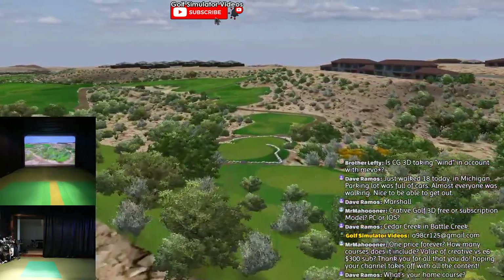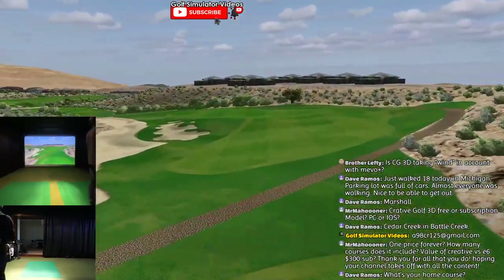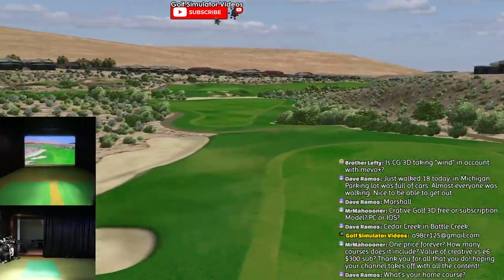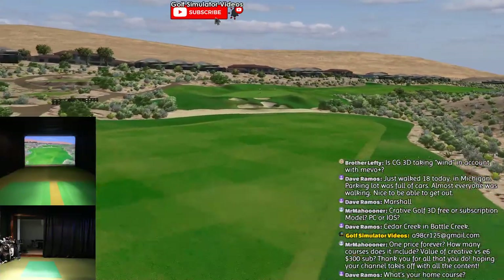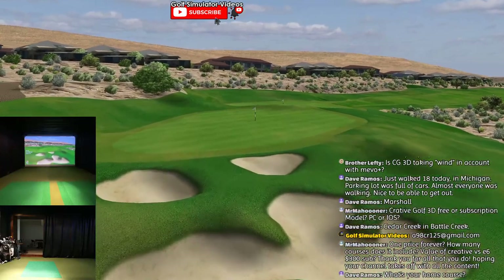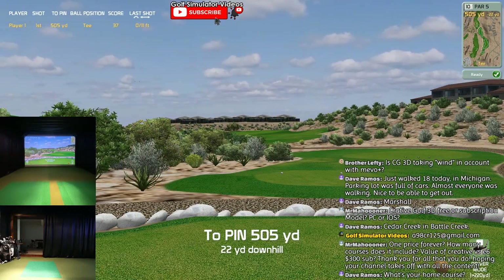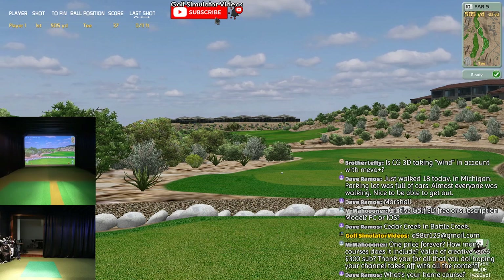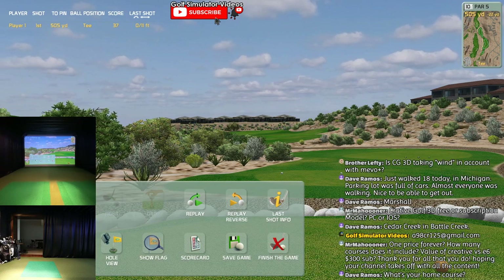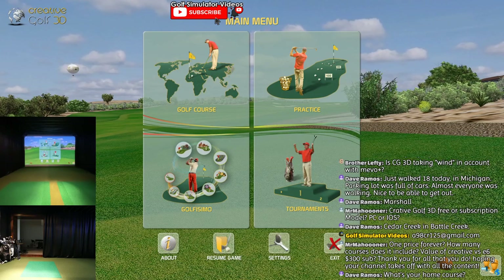I'm going to probably wrap things up here - about an hour-long stream. You got to see a lot of Creative Golf. I can jump out real quick and look at this course - I really like it. This is one of those US courses. Exit without saving - you can save your game, which is really cool.